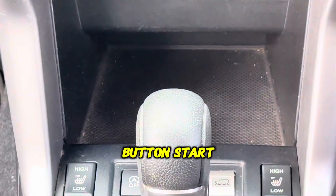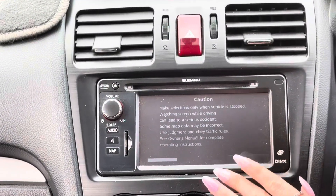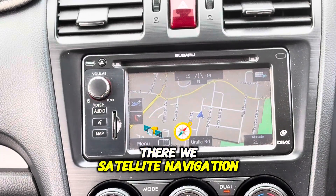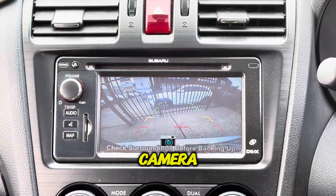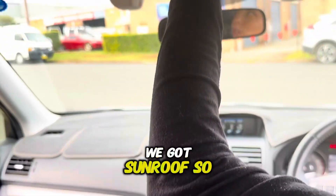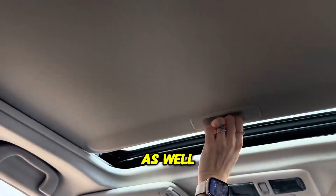Push button start, touch screen there with satellite navigation. You've got the reverse camera. You've got sunroof, and it opens up electronically as well.